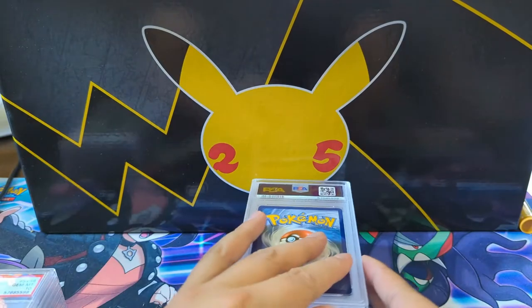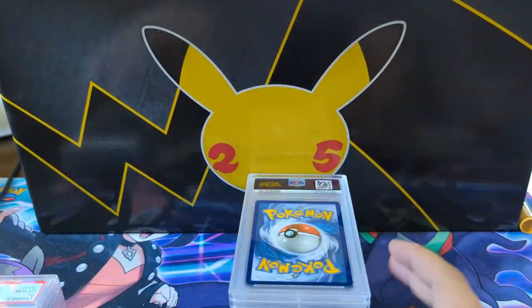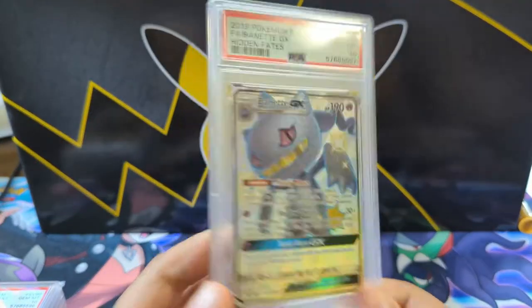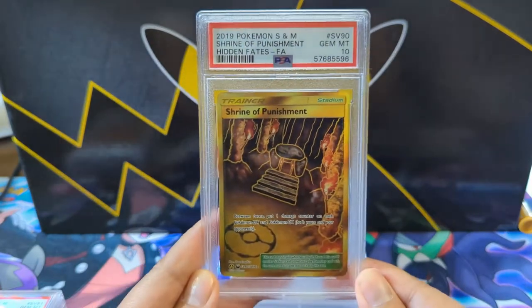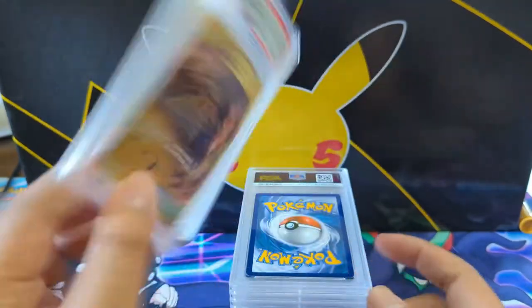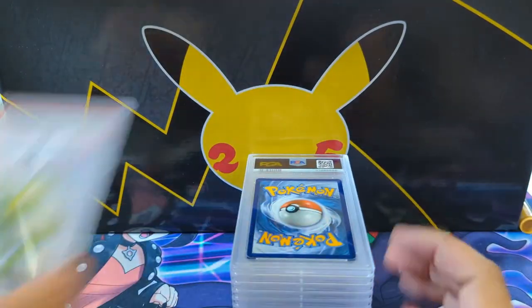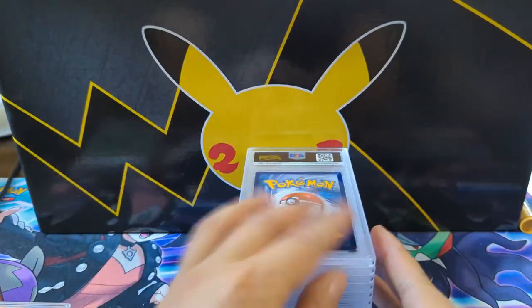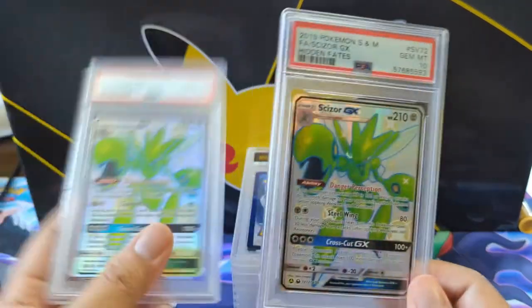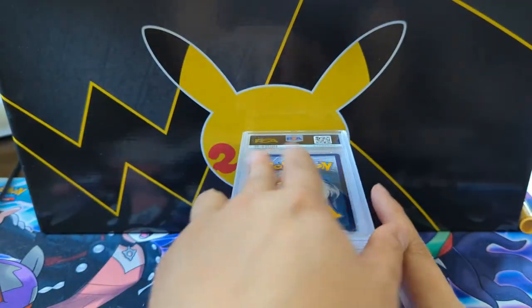Even a nine is a pretty big letdown for a modern card, but even to get it slabbed at the price point we'll never see again is my very confident prediction. A Shrine right there, we got a gold Bulu, and then another cool one I really like — Scizor 10. We got a bunch of Scizors and then we got another random Champions Path ETB.